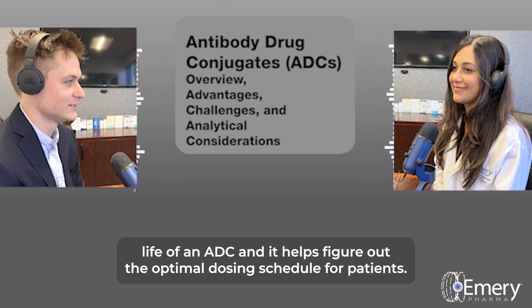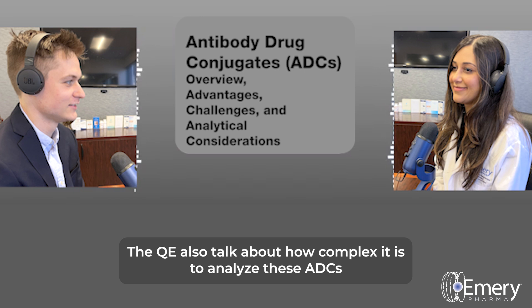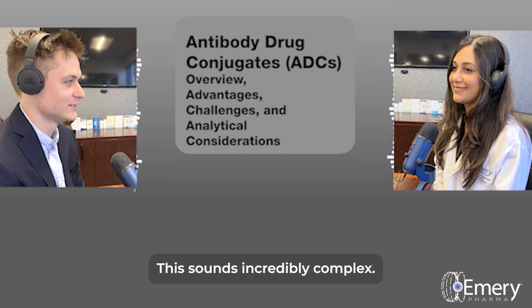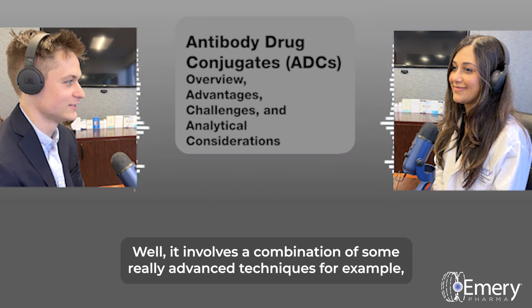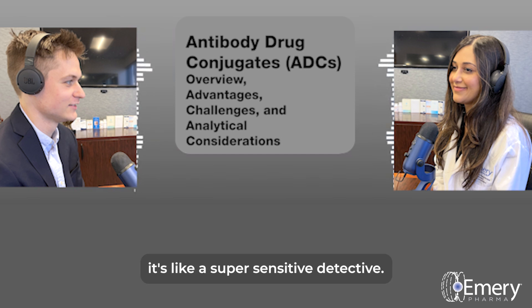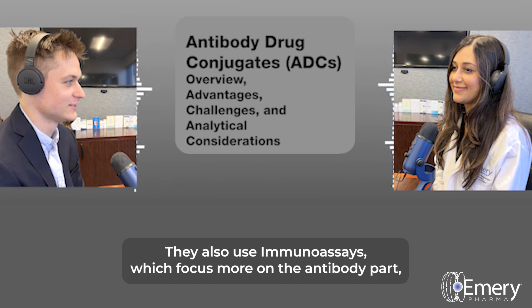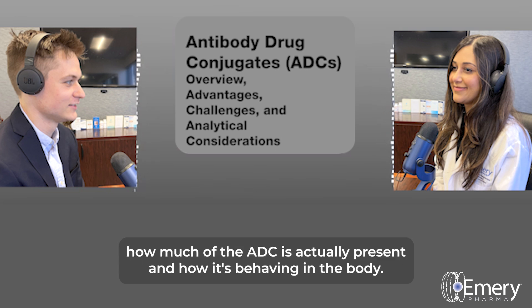Analyzing ADCs within real biological samples — like blood or tissue — is incredibly complex. Scientists use a combination of advanced techniques. For example, LC-MS/MS is like a super sensitive detective — it can detect and quantify even the tiniest amounts of the drug component of the ADC. They also use immunoassays, which focus more on the antibody part, letting them see how much of the ADC is present and how it's behaving in the body.